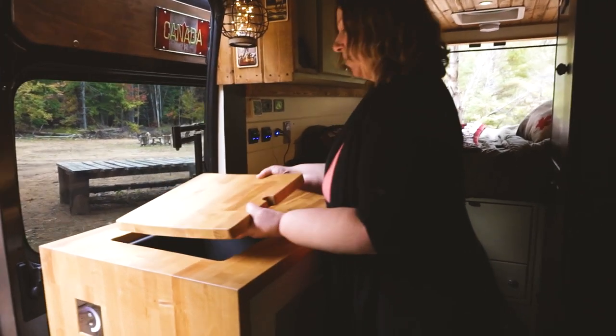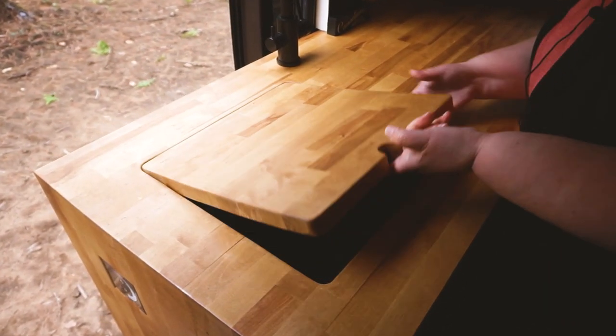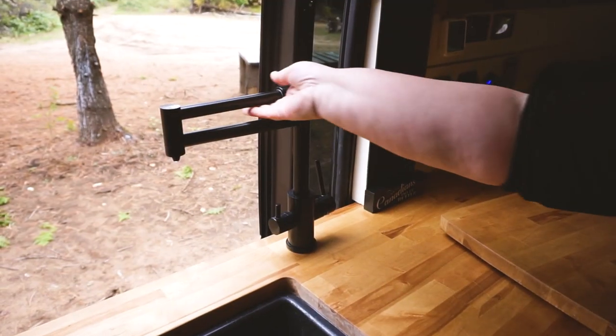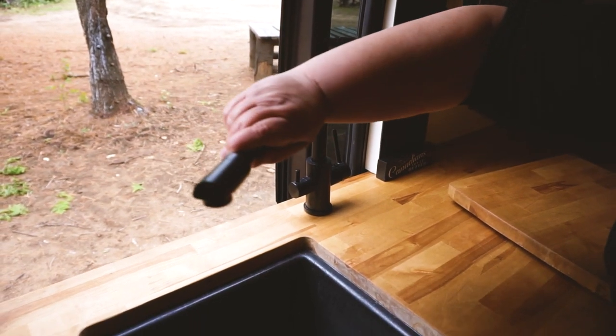Moving to the sink area, we have a butcher block cutting board and then the sink is a 15-inch black granite sink. Our tap is very cool — it's technically a pot filler.